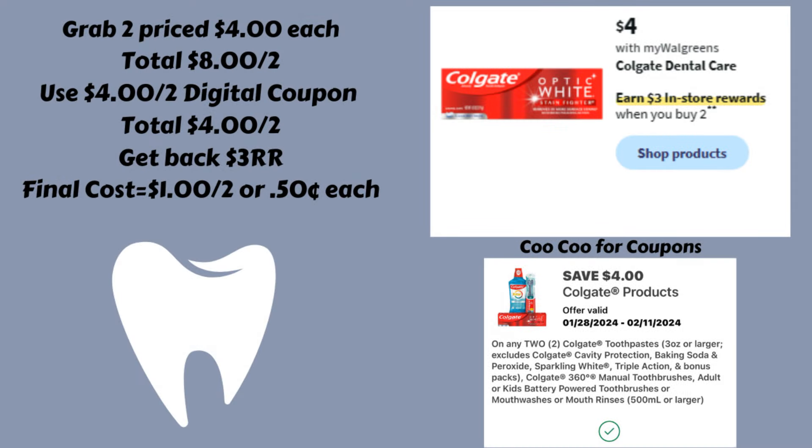Colgate is probably the best deal this week for oral care. The Colgate Dental Care items priced at $4 are buy two and earn a $3 register reward. Grab two at $4 each — you can grab toothpaste, mouthwash, or a toothbrush, as long as it's $4. Total is $8 for both. We have a $4 off of two digital coupon bringing them down to $4 for both. Then get back the $3 register reward, making your final cost $1 for both, or just $0.50 each.